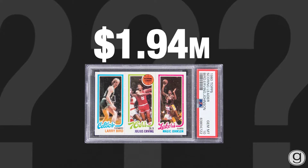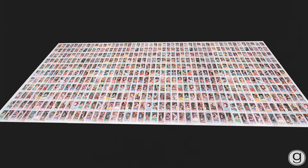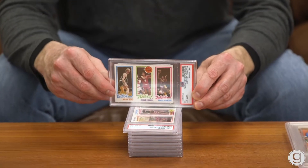This literally could be a multi-million dollar card. The set contains nine rookie cards, with Larry Bird and Magic Johnson being the headliners. You've got this one — the big dog — but you also had the cards in different configurations.